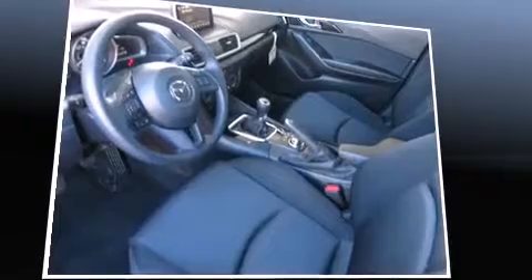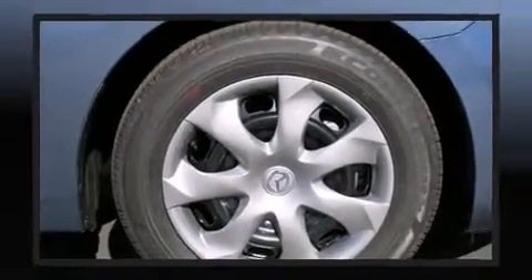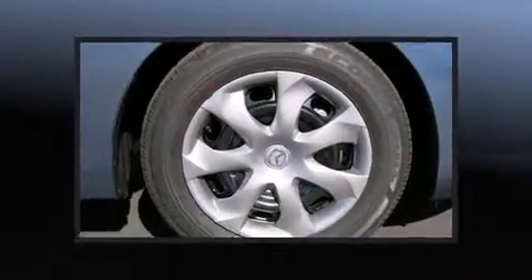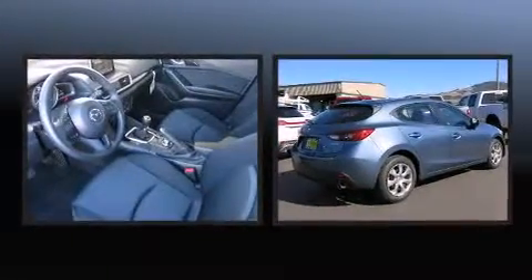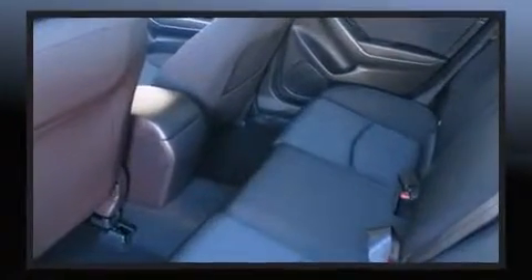Comfort and convenience were prioritized within, evidenced by amenities such as one-touch window functionality, variably intermittent wipers, and cruise control. Storage solutions are integrated throughout the interior, demonstrating thoughtful attention to detail.